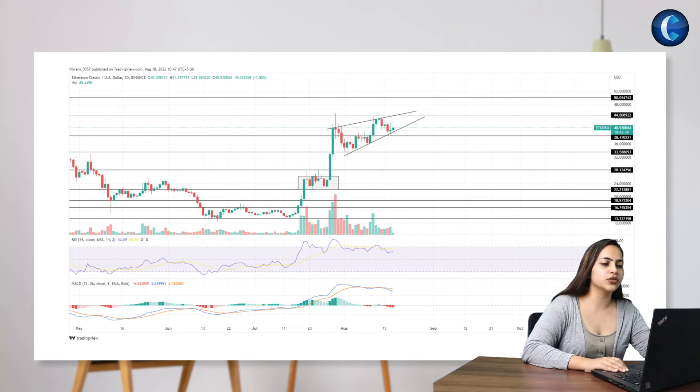After the recent golden crossover, the bullish influence over the 100-day EMA increases, projecting a crossover possibility with the 200-day EMA.